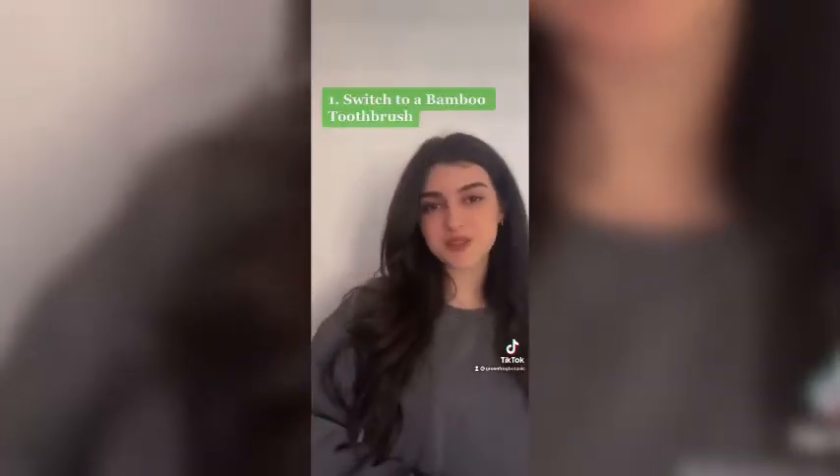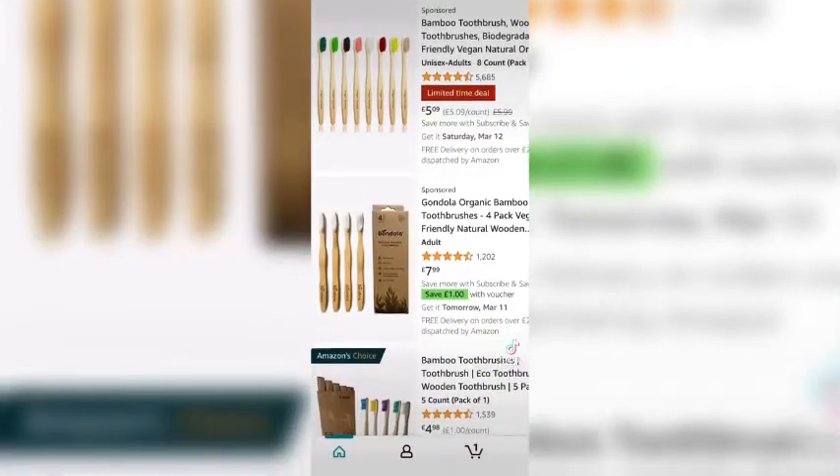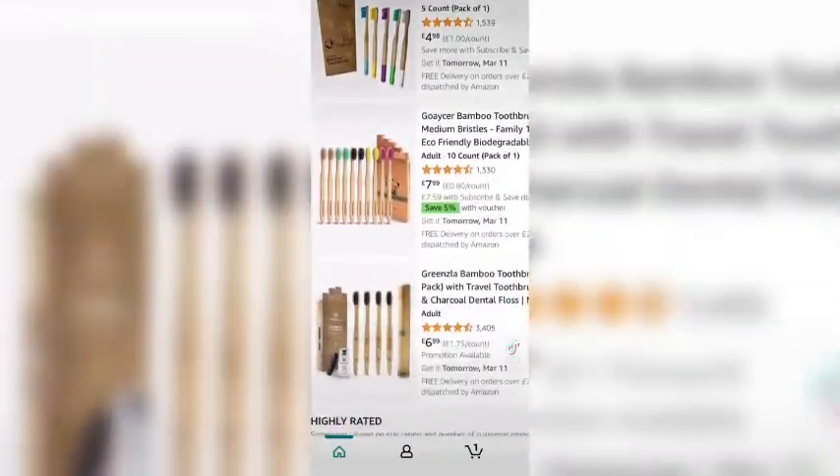Number one is to switch to a bamboo toothbrush. That's the tongue twister. Bamboo-based toothbrushes eliminate any unnecessary waste while also giving you the same quality of cleaning that a plastic brush can offer.